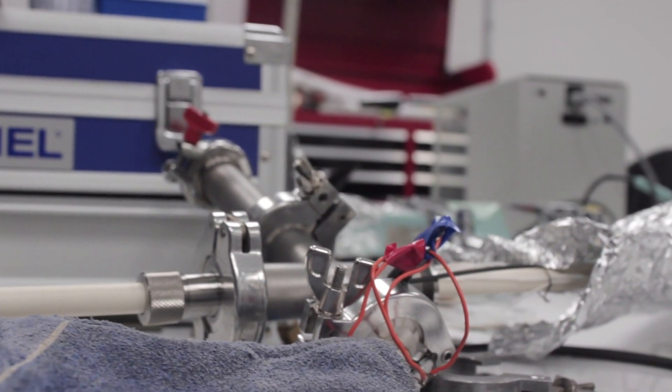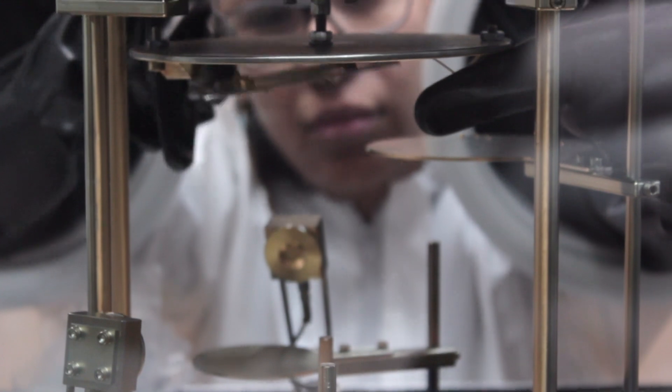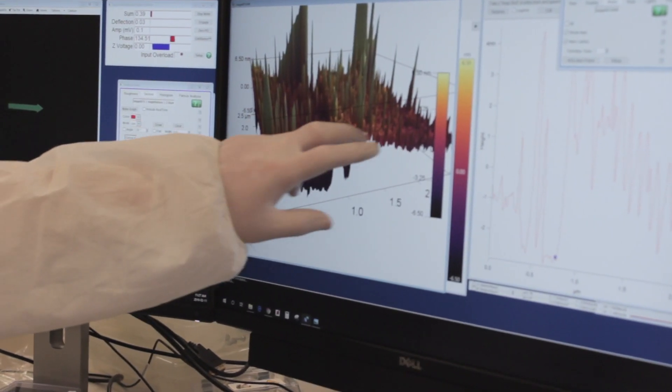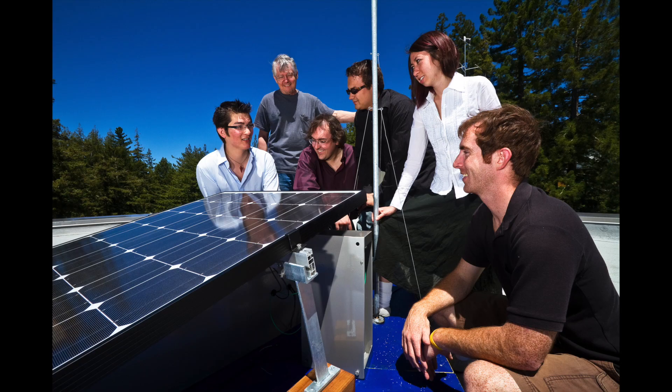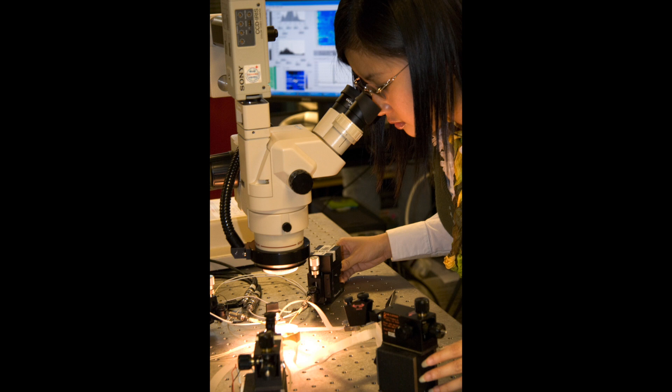The applied physics major differs from the physics major only in requiring one quarter of chemistry and in offering a much wider range of choices for upper division elective courses, including many in engineering and other departments. The major is the ideal choice for any student who expects to enter industry upon graduation or is considering adding a master's degree in applied physics, engineering, or computer science to their career preparation.